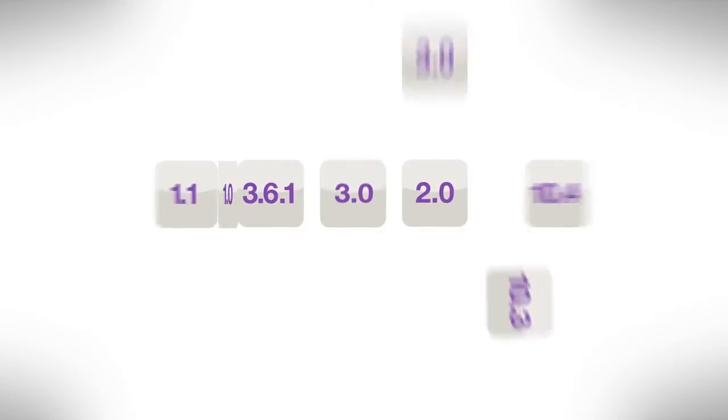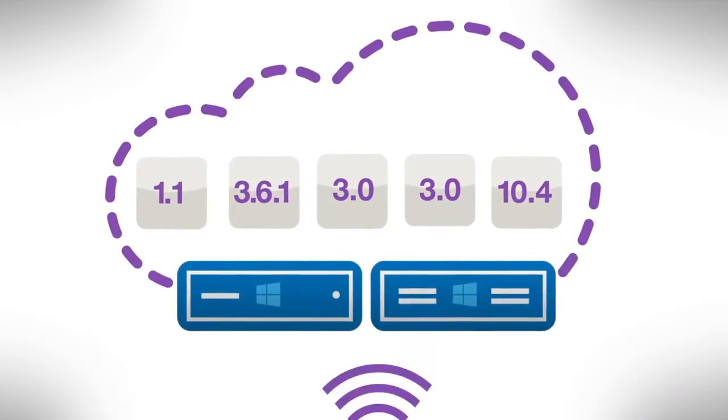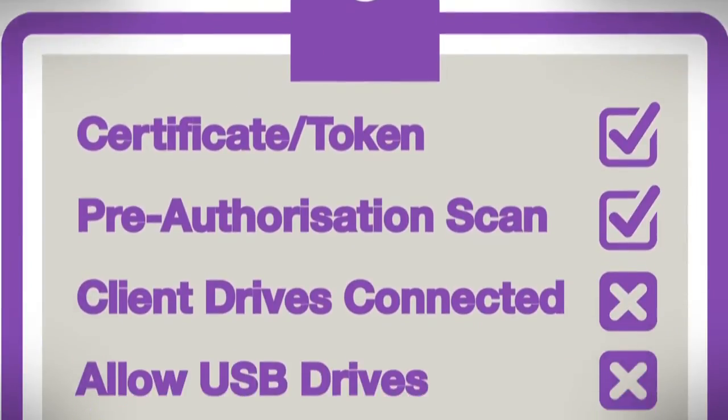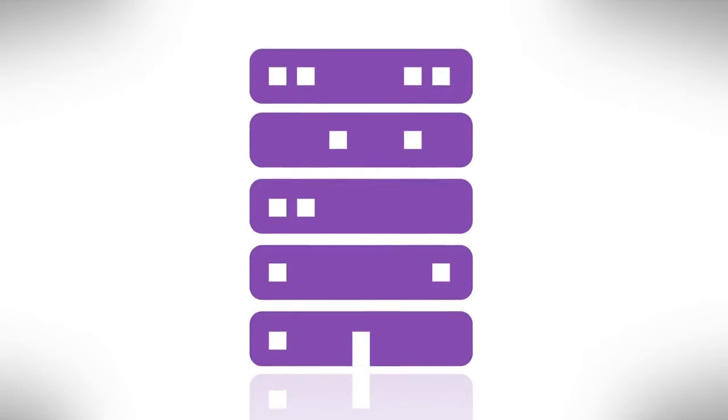With automated app migration and inline configuration checking, new deployments are fast and guesswork is gone. To maintain security, you can protect intellectual property and privacy through any number of granular access policies through NetScaler Gateway, while keeping data secure in the data center.